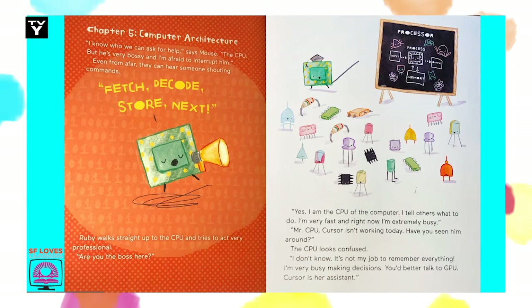Ruby walks straight up to the CPU and tries to act very professional. Are you the boss here? Yes. I am the CPU of the computer — I tell others what to do. I am very fast and right now I'm extremely busy. Mr. CPU, Cursor isn't working today. Have you seen him around? The CPU looks confused. I don't know. It's not my job to remember everything. I'm very busy making decisions. You better talk to GPU — Cursor is her assistant.